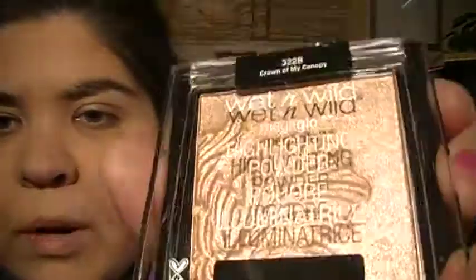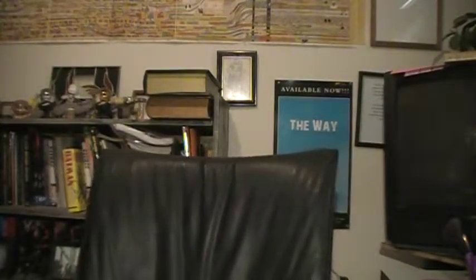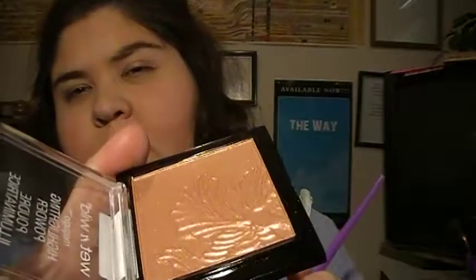Next up is this called Crown of Canopy — it's a Wet n Wild pretty pink highlighter.